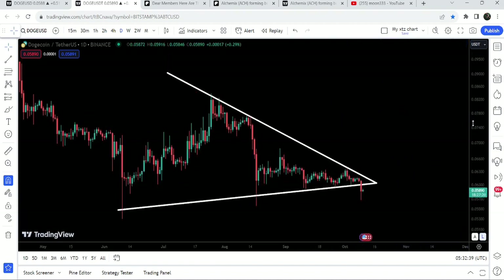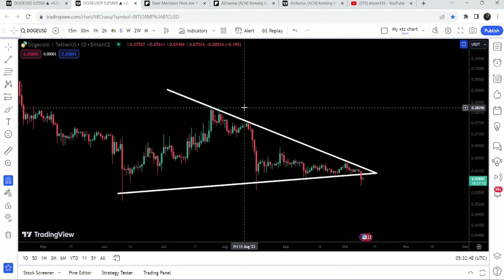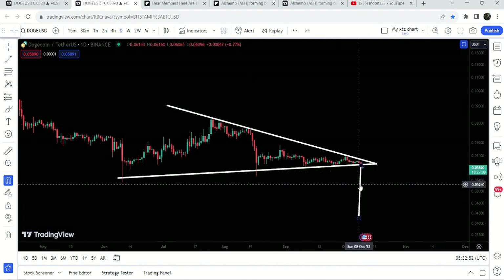However, there is a probability that after this bullish divergence on the daily time frame chart, the price can re-enter the same triangle and still break out the resistance of this symmetrical triangle. In case of a breakout, the target can be approximately at 9 cents.